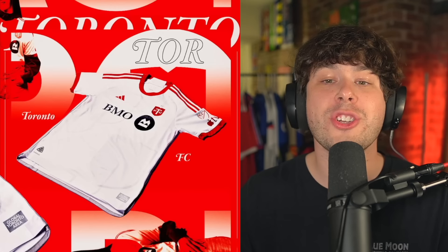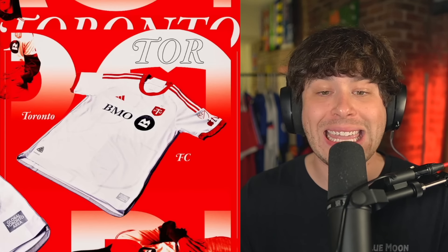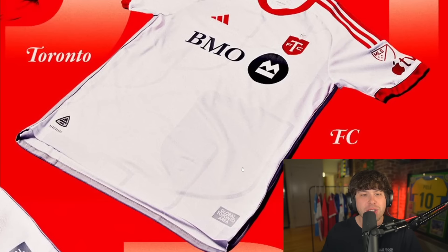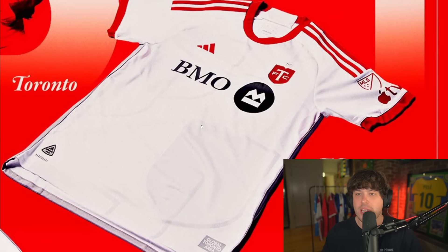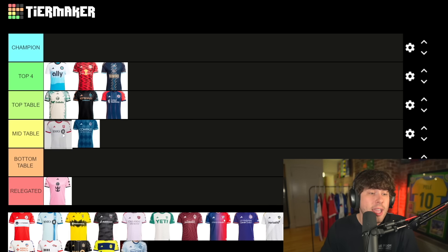The next shirt is Toronto. This might be the most plain looking shirt you'll ever see. If we zoom in there are some designs weaved in, so it's not just completely white. I like the new Toronto FC badge as well — I feel like that's new. It's not bad, it's not good — it goes straight into mid table.